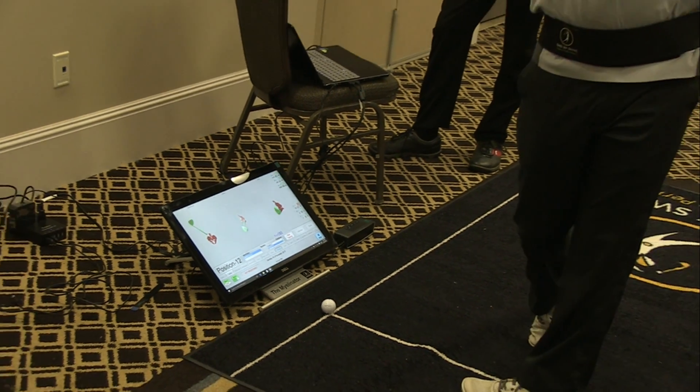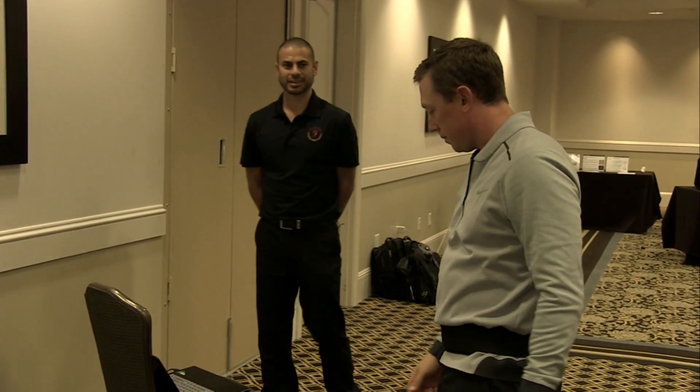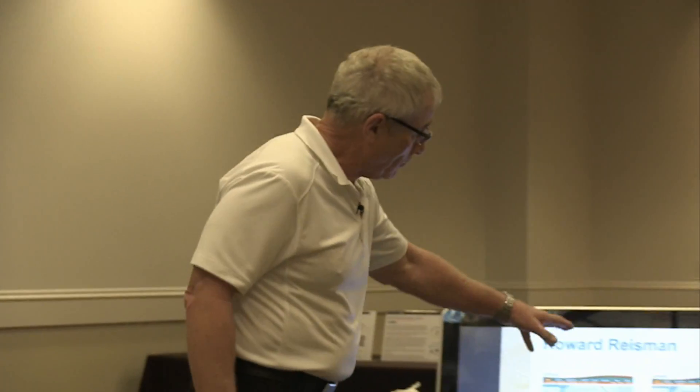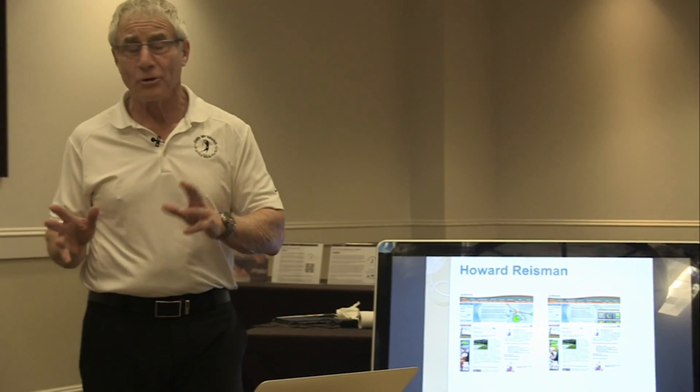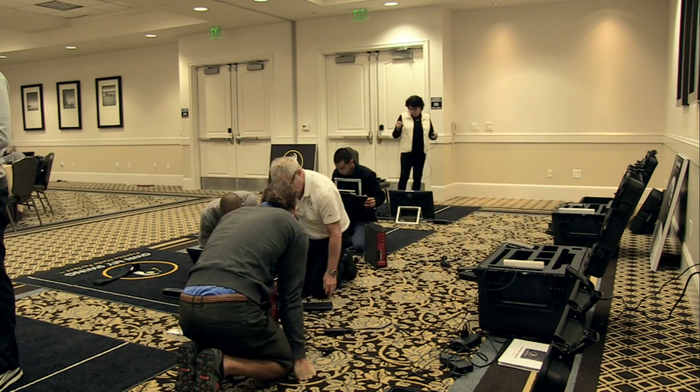The myelinator allows you to learn your swing up to 10 times faster. It is a game changer because it is your swing coach. I loved it so much I started the company Own My Swing, because I can honestly say I own my swing. There are metrics to the swing, there are standards, and being here today at the Own My Swing Academy where we had our first myelinator training program was just incredible.